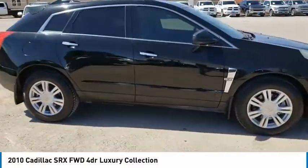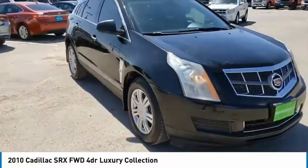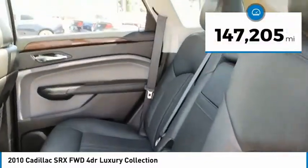Luxury lovers will delight in the new stylish handcrafted cabin. And for technology lovers, the list of high-tech features is just too long to list. This vehicle has less than 150,000 miles.